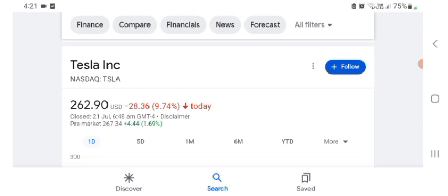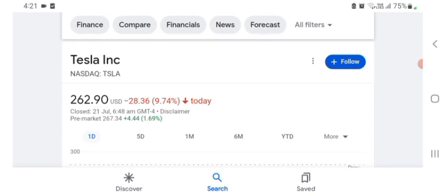They are a tech company basically, and it looks like they are doing things. I'm basically just here to look at the financial chart. The stock was trading at $262.90 US dollar with 9.74 percent negative in a day.